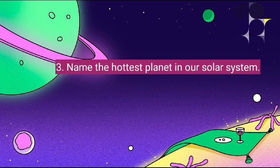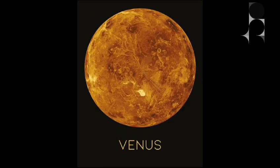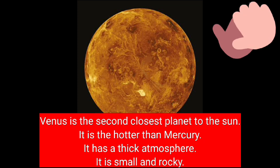Name the hottest planet in our solar system. It's Venus. Venus is the second closest planet to the Sun. It is hotter than Mercury. It has a thick atmosphere. It is mostly rocky.